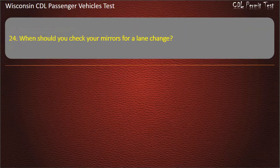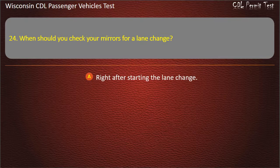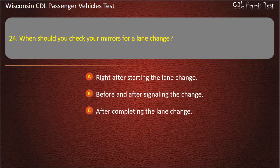Question 24: When should you check your mirrors for a lane change? — Right after starting the lane change; Before and after signaling the change; After completing the lane change; All of the above. Answer: All of the above.